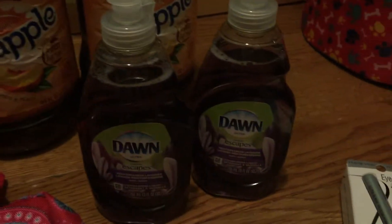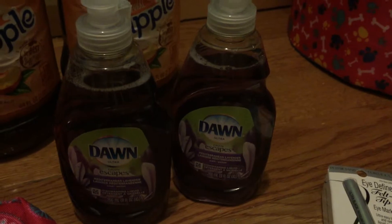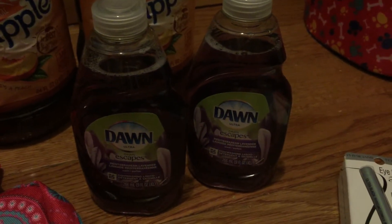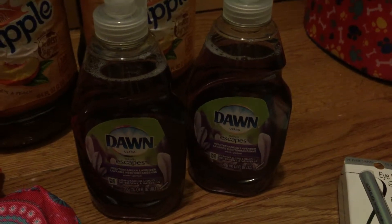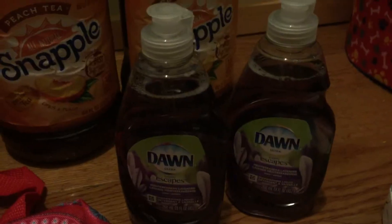Moving on to Dawn — $0.99 with a $0.20 coupon from Procter & Gamble this month, August. So that made them $0.70 each. Love this scent. I'm a lavender freak, so I love the lavender Mediterranean. This didn't give me any Plenty Points either — Dawn didn't.